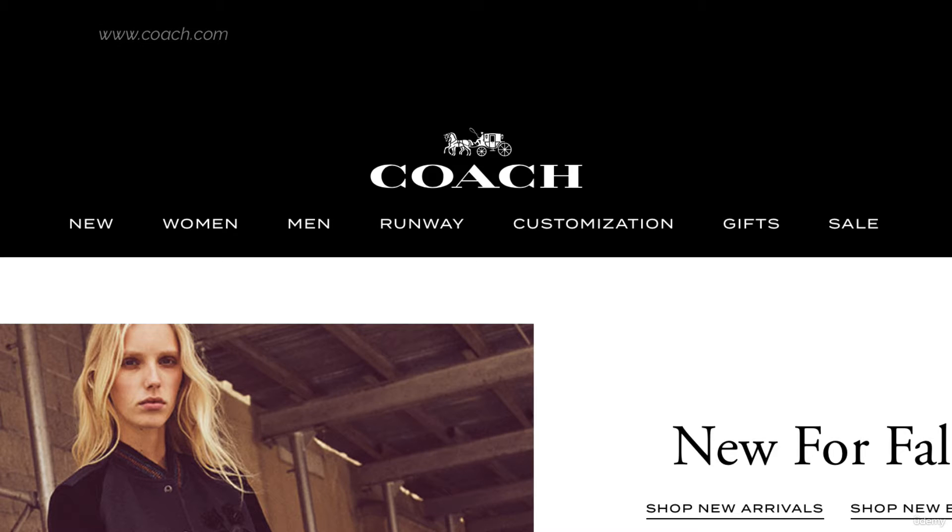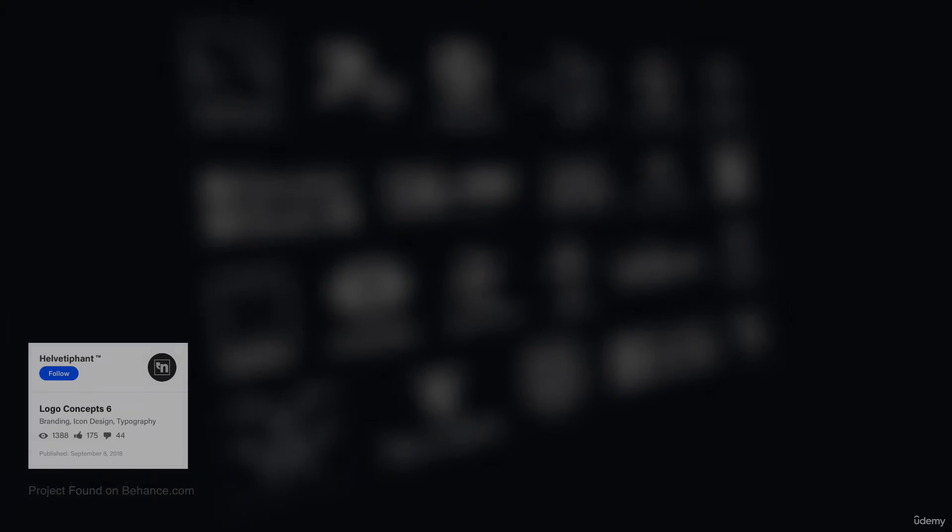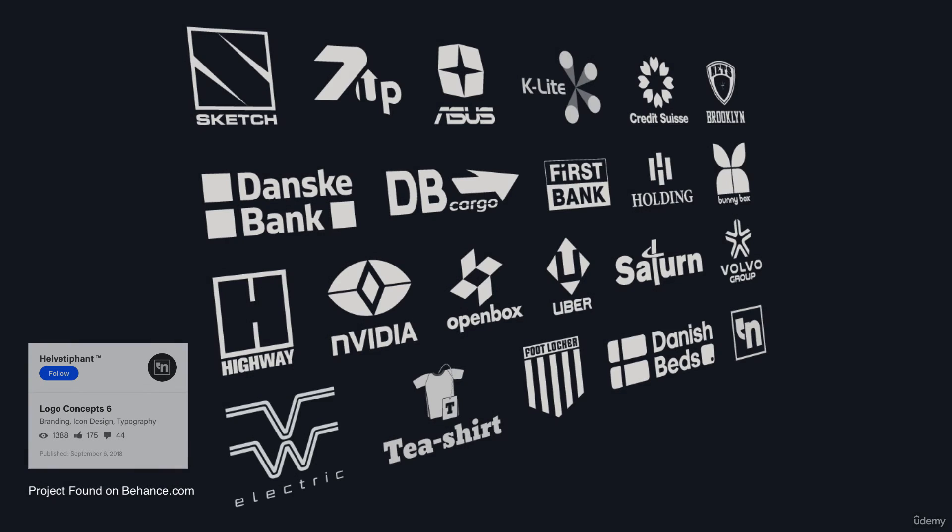Strong logos do not need to depend on color to be effective. Color is critical in logo design, but a strong logo does not need to depend on it. Coach is a great example — the logo can exist in many other environments without using any particular color. This makes the logo more versatile and adaptable to all environments. As a designer, I've often had to work with a logo using only one ink color or in a black-and-white publication, and color-dependent logos make that job much harder.